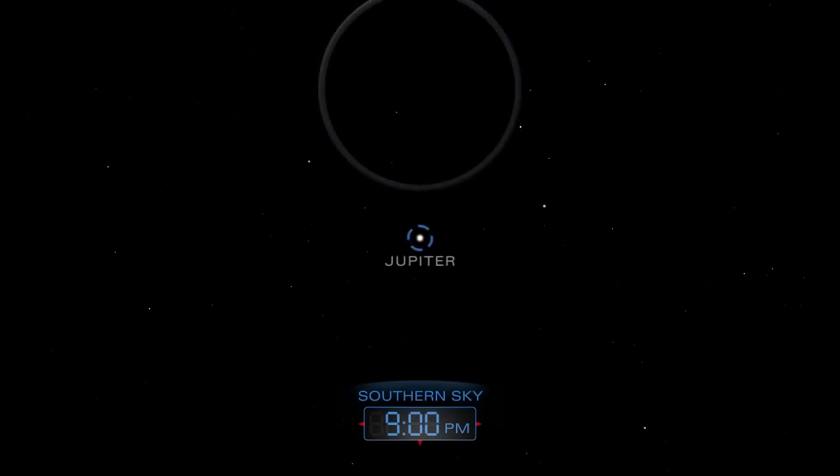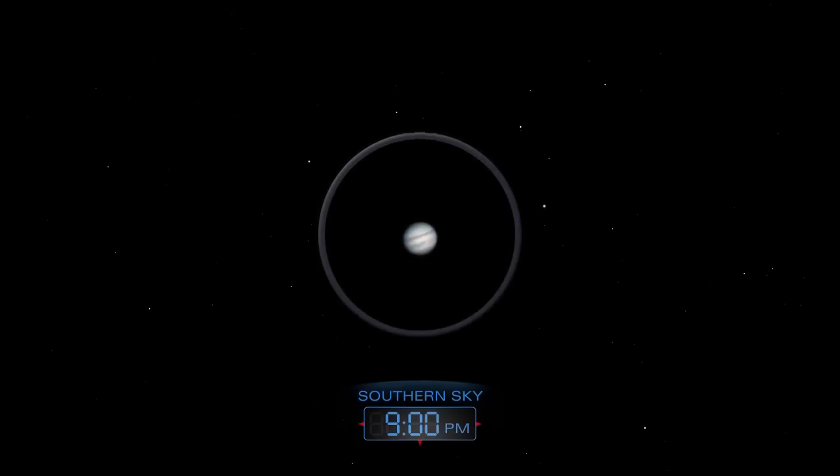After nightfall, look high in the southern sky to find the King of Planets, Jupiter. A telescope will reveal Jupiter's cloud bands and a few of its moons.